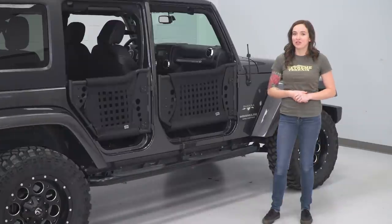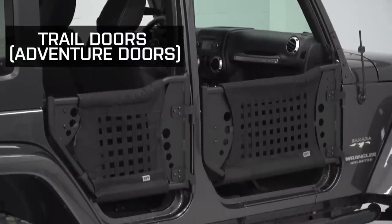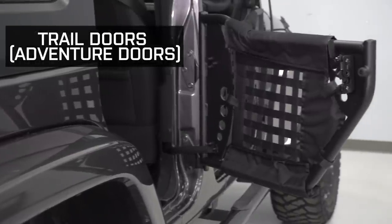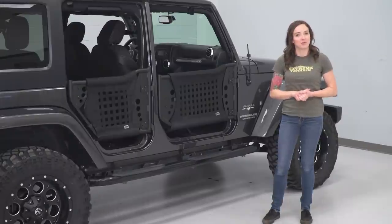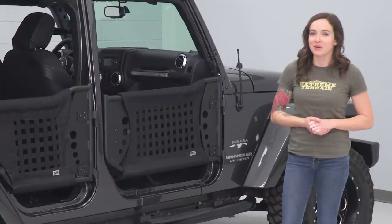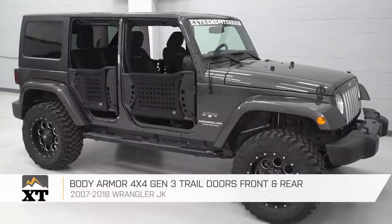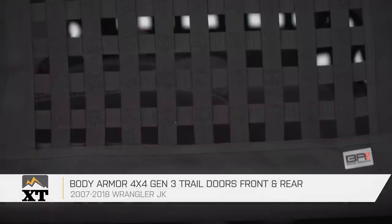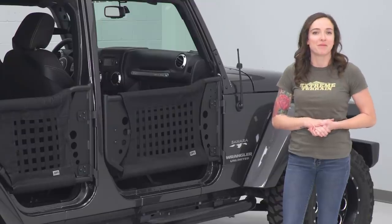Moving on to trail doors or adventure doors. Both types are very similar to each other and very similar to the tube door category we just discussed. In fact, the skeleton of a trail door is usually a tube door but with some additional protective features to keep the trail out of your Jeep. These include gussets, metal plates, or nets. You can see many of these features in the Body Armor 4x4 Gen 3 front and rear trail doors that we have here — they're basically one step up from tube doors with added protective features for those who want a little more standing between them and the trail.